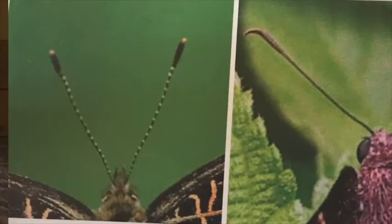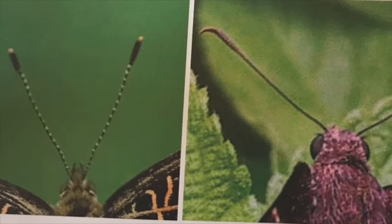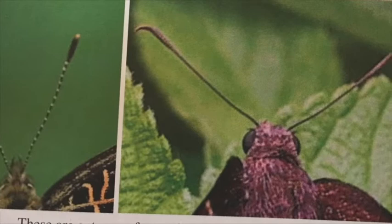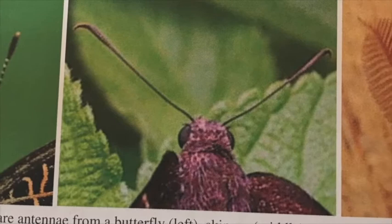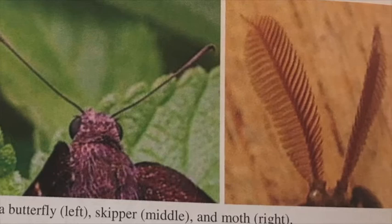How can you tell when a lep is a skipper, a moth, or a butterfly? One way is to look at its antennae. The antennae of a butterfly are two long stalks with swollen ends — often so swollen they look like little knobs. The antennae of skippers are usually curved into the shape of a J at the end. The antennae of a moth often look feathery and typically don't have a knob at the end. Even if the antennae don't look feathery, the lep is still most likely a moth if they do not have swollen ends.